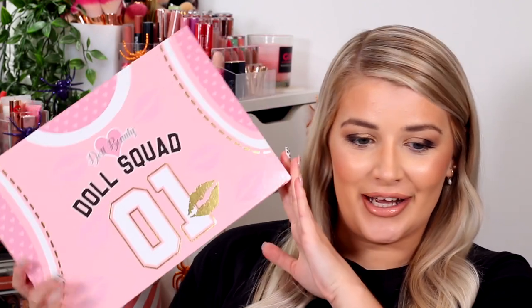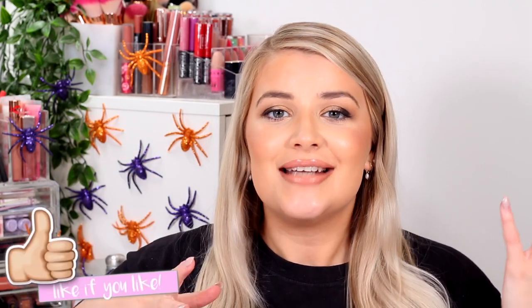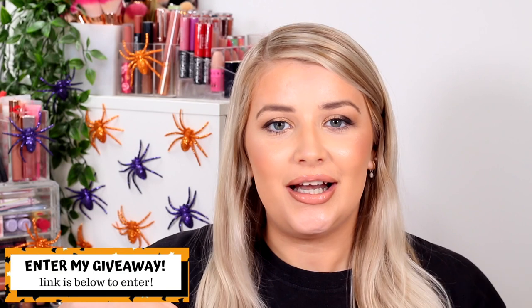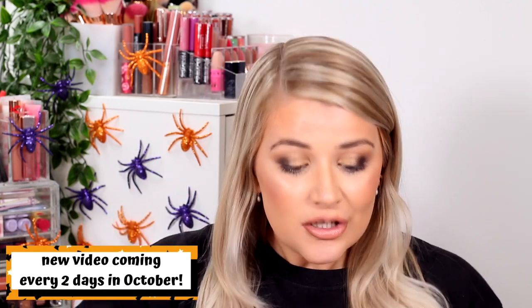Hello, you beautiful people! Welcome back to my channel. Today we're going to be unboxing the Doll Beauty brand new lip liners — I am so excited. If you are new here, I'm Lucy Seamson but you can call me Luce. Don't forget to hit subscribe, give this video a thumbs up, and enter my huge giveaway linked down below. It is Vlogtober so I'm uploading a brand new video every two days — turn that notification bell on!